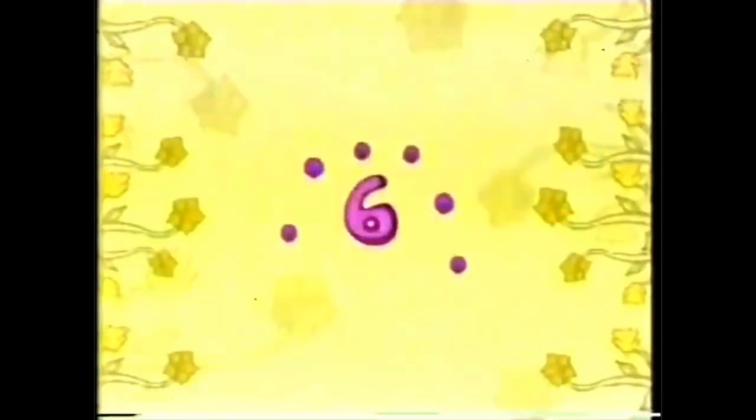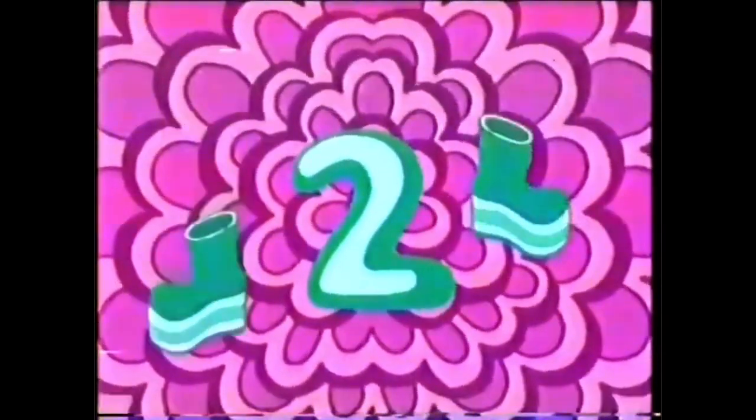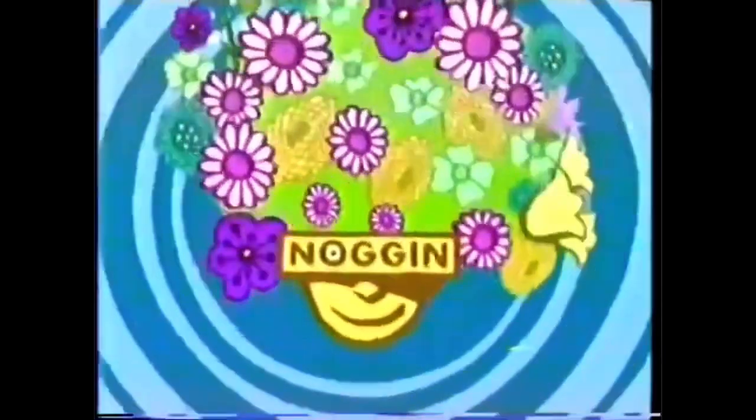Ten mushrooms. Nine superstars. Eight butterflies. Seven rays of sunshine. Six fox and ladies. Five lightning bolts. Four cool shades. Three lazy days. Two hootie boots. One Noggin.